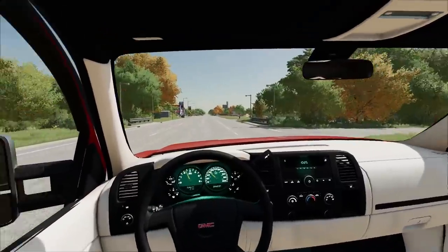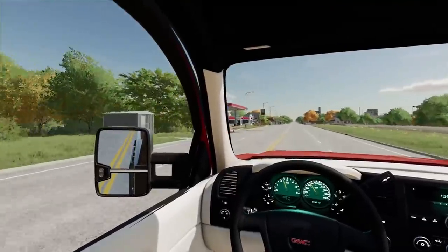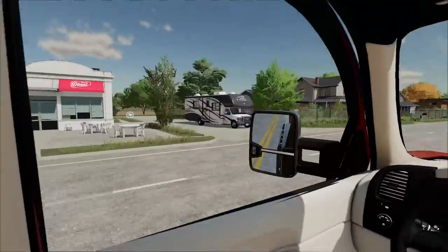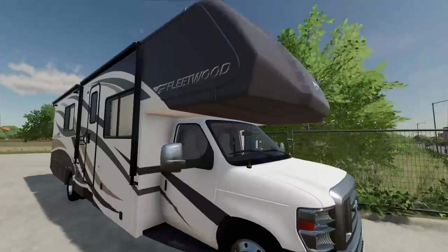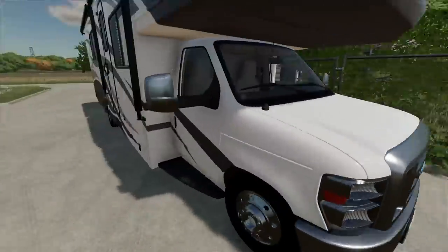The best thing about the RV we're gonna go pick up is it's literally right in town. As we pull in here, if it didn't have a blown-up engine I would have not even bothered to bring the trailer — I would have just drove it over. But we're gonna go check it out first and see how it is. It's an older Fleetwood RV with one of those Ford van fronts.